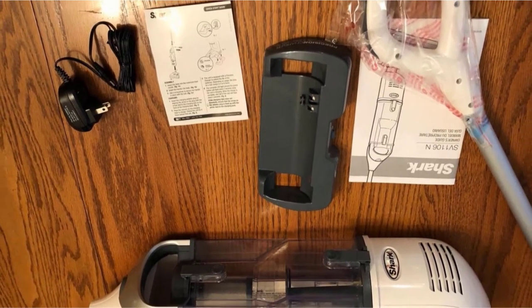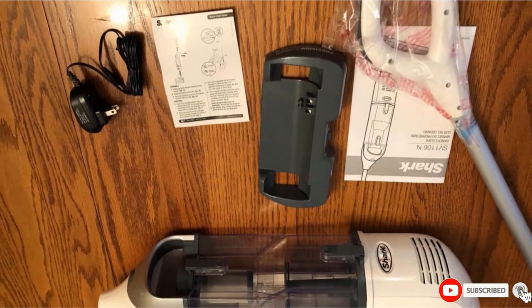This vacuum does not convert to a handheld, nor does it come with a selection of interchangeable tools.